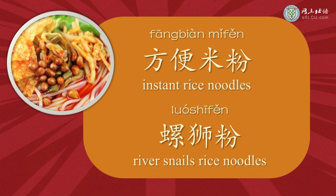There is a type of instant rice noodles very popular these two years — 螺絲粉, river snail's rice noodles, which is rice noodles with sour spicy soup made with river snail and pork bones. The soup of 螺絲粉 is kind of like durian — smells not good, but tastes well.